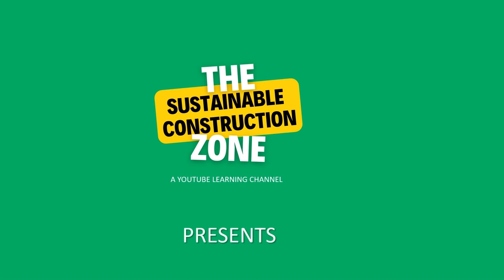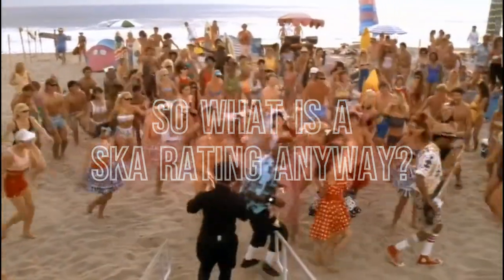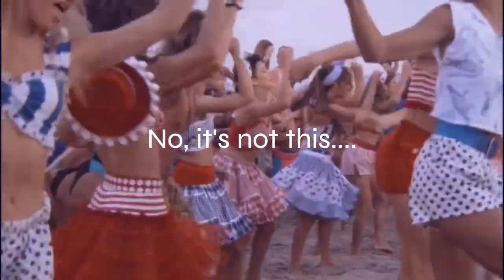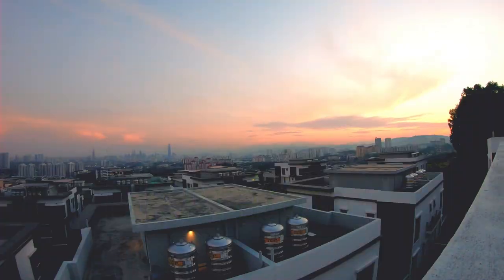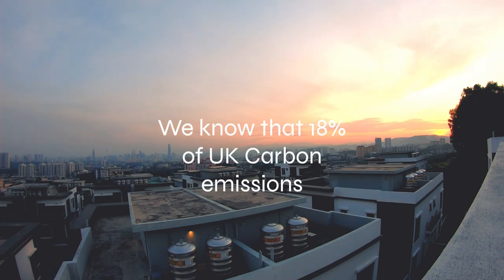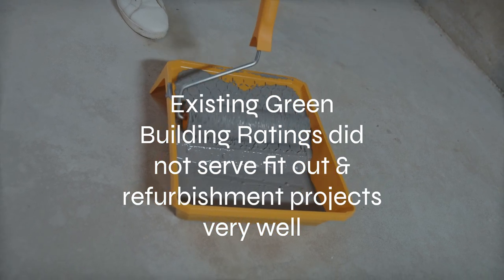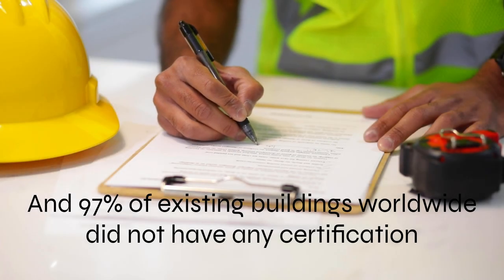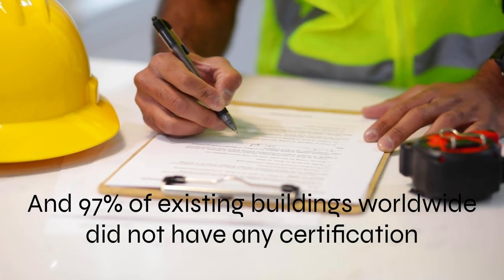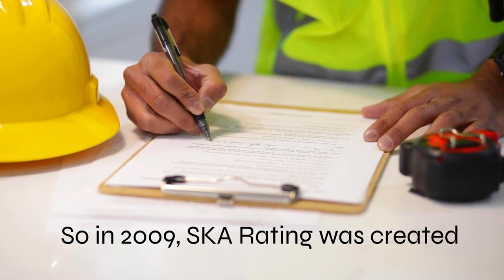The Sustainable Construction Zone, a YouTube learning channel, presents SKA Rating — a green building certification scheme. We know that 18% of UK carbon emissions are from existing building stock. Existing green building ratings did not serve fit-out and refurbishment projects very well, and 97% of existing buildings worldwide did not have any certification. So in 2009, SKA Rating was created.